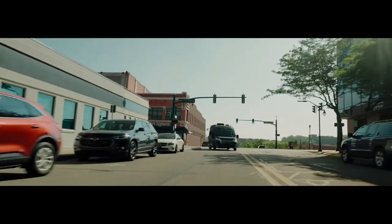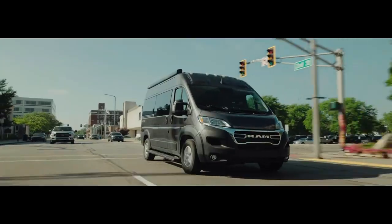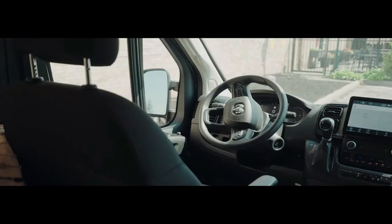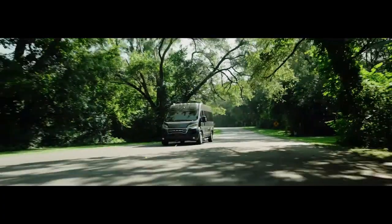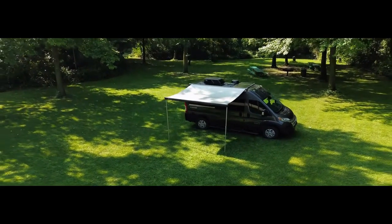Everything you need for your next big adventure. Built on the reliable Ram Promaster 1500 window van with 136 inch wheelbase, the Jayco Comet is a Class B camper van. Escape your everyday and take in the great outdoors with the Jayco Comet Class B.